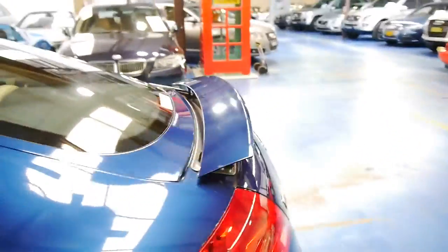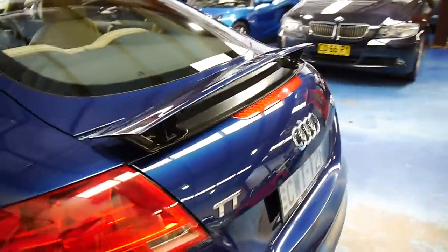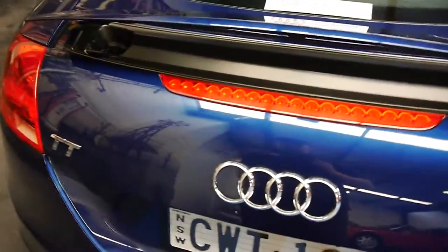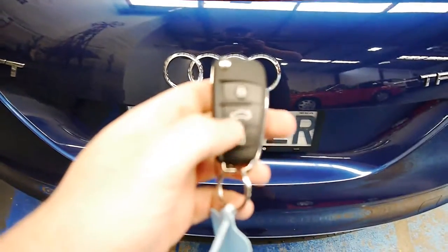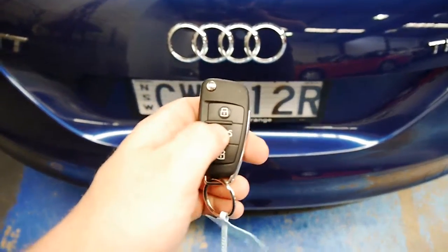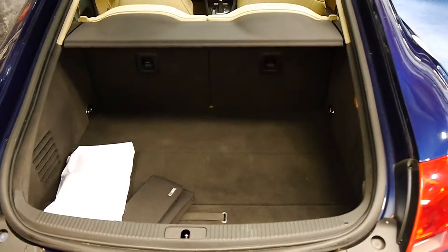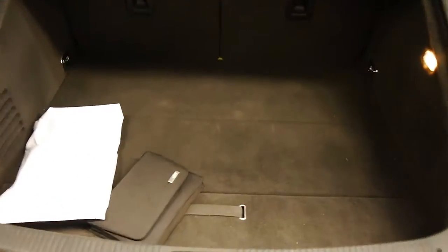And it is the hard top as well, so you don't have any of those convertible problems to worry about. This spoiler pops up and folds down — I've got it up at the moment to show you. And you've actually got a very workable boot with this car. Simply press that, up she comes — lots of load space.